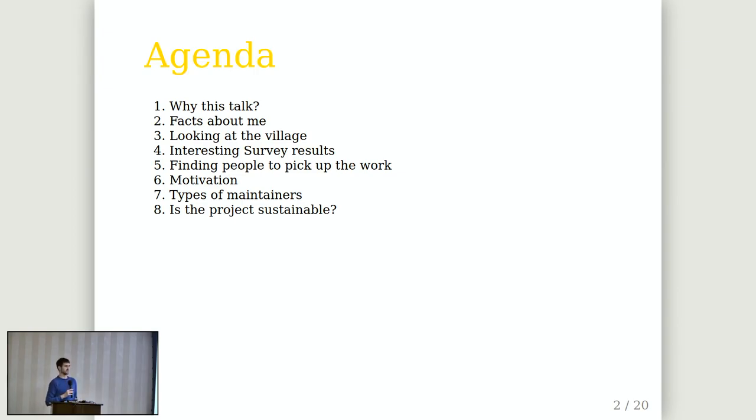I'd like to discuss how you can get work done and what open source maintainer types we have, and finally have a quick look at sustainability in the discussion.